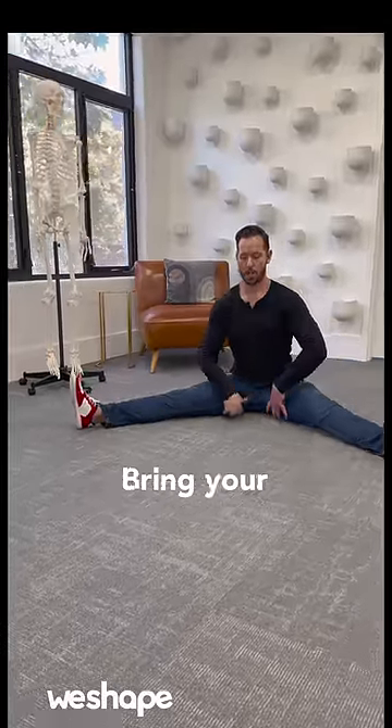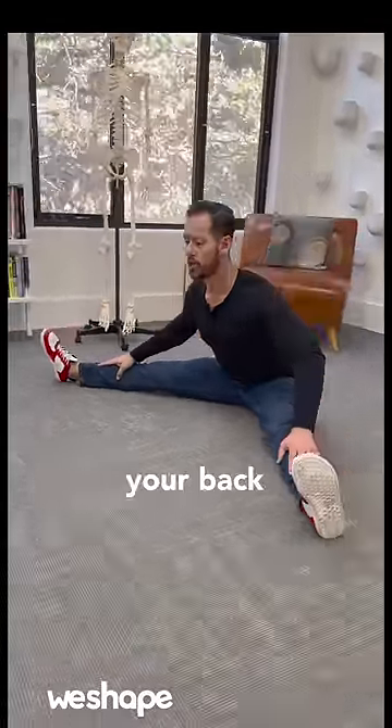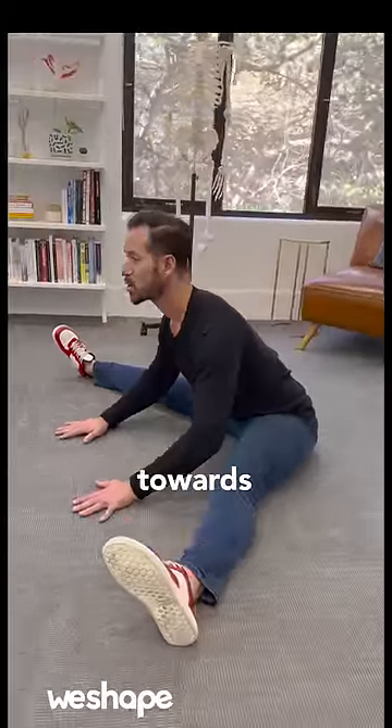Number two, the straddle stretch. Bring your legs out like this. You can get nice tall posture through the back. Don't round your back as you bend forward, but try to bring your belly button towards the ground.